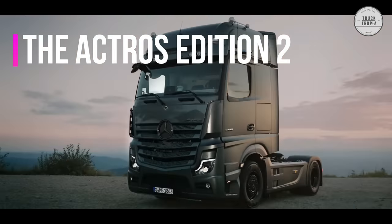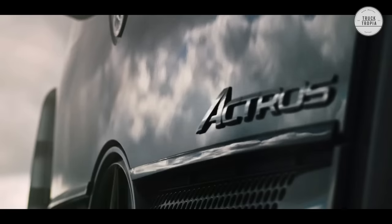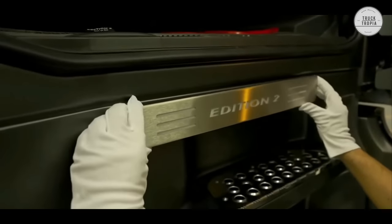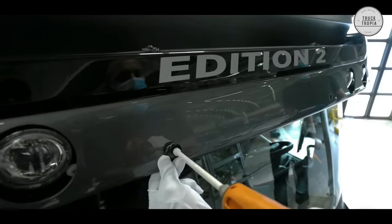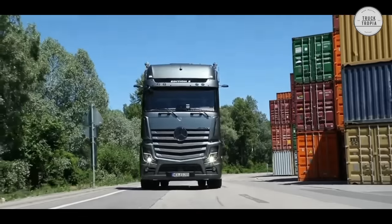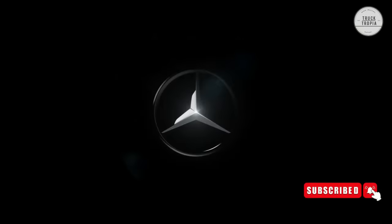The Mercedes Actros Edition 2: This new special model is limited to 400 copies. The door handles, like the instrument panel, are upholstered in Nappa leather. Various interior parts appear in carbon fiber design and there are also many chrome details. Its name is revealed by the text 'Edition 2' in the lacquered sun visor, just as Edition 2 is written on the back of the truck. If you really want to stand out and have a completely unique truck, the Edition 2 is the right choice for you. Thanks for watching and remember to subscribe for much more.